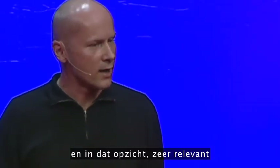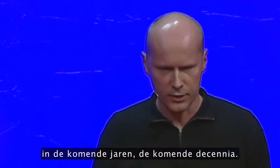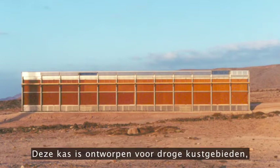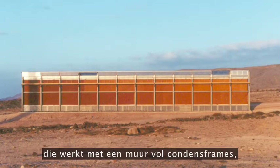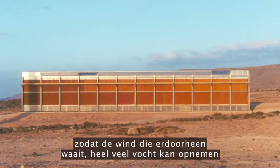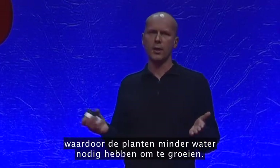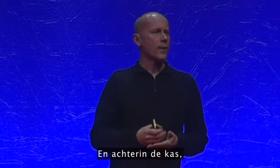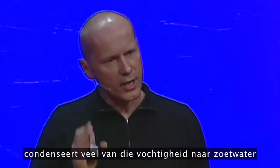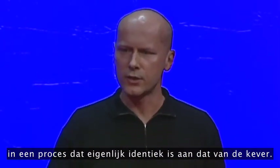We're working with a guy that invented the seawater greenhouse — a greenhouse designed for arid coastal regions. The way it works is you have a whole wall of evaporator grills, and you trickle seawater over that so that wind blows through, picks up a lot of moisture and is cooled in the process. Inside it's cool and humid, which means the plants need less water to grow. And then at the back of the greenhouse, it condenses a lot of that humidity as fresh water in a process effectively identical to the beetle.